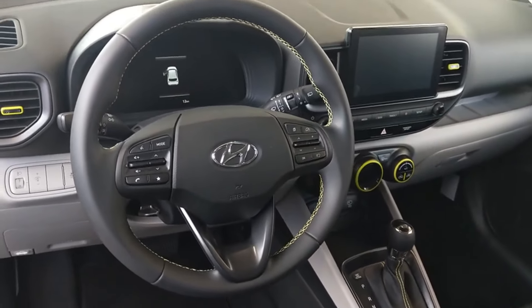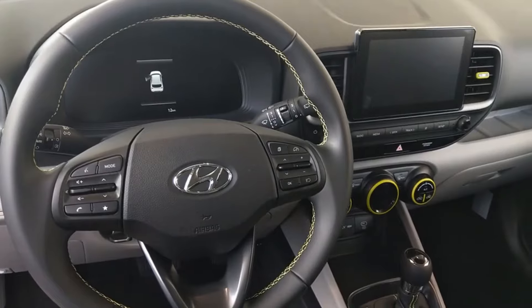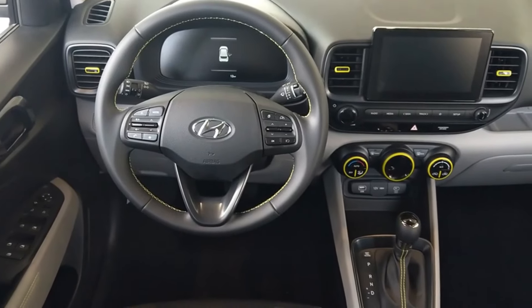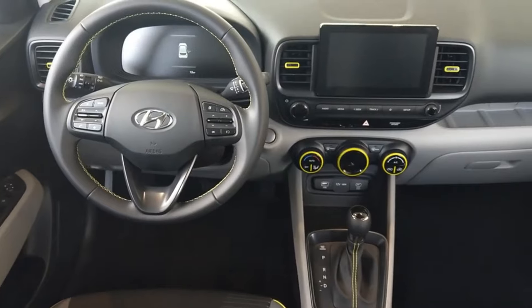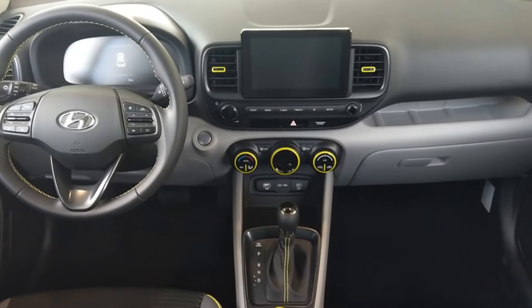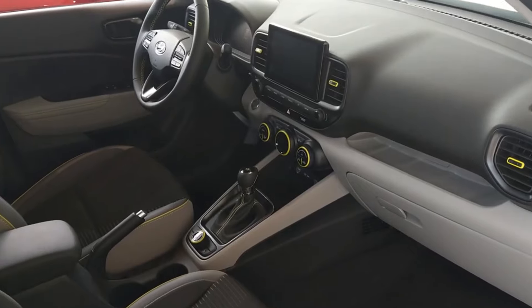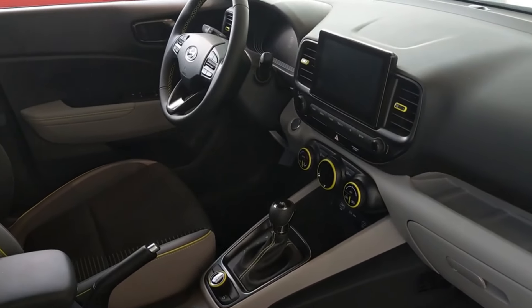Turning to its interior, the Venue offers a surprising amount of space and versatility for its size. In terms of passenger space, Hyundai provides ample legroom and headroom for front occupants. However, the rear legroom can be a bit tight for taller passengers, which is common for cars in this category.